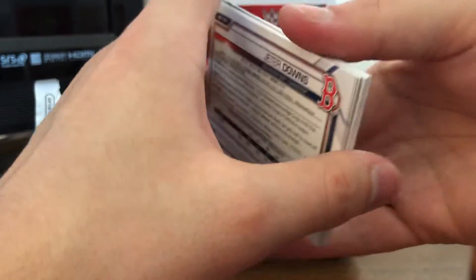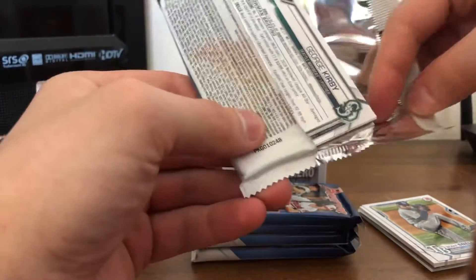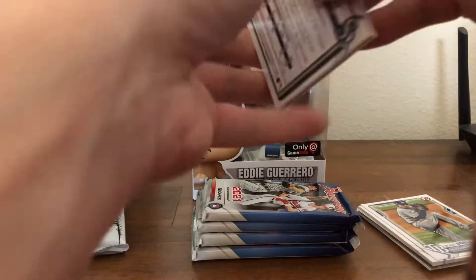There are photo variations in this that I will check later. It's a Topps product, so there's probably a code on the bottom part of the cards I can check. We'll see.